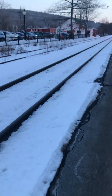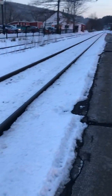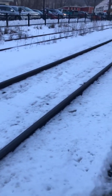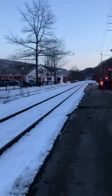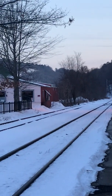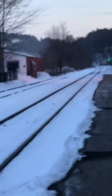All right, we are here in Brattle Barrow, Vermont, and we are going to railfan Amtrak Vermonter train number 56, which should be coming here in just a minute. This is my first railfanning video.